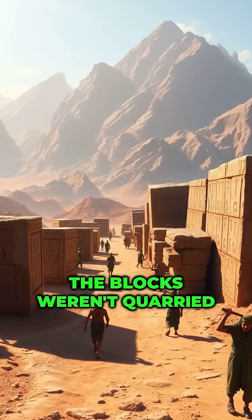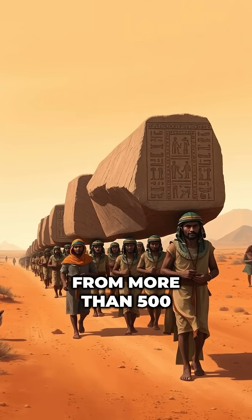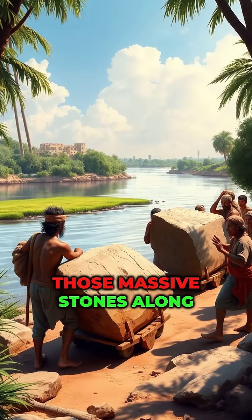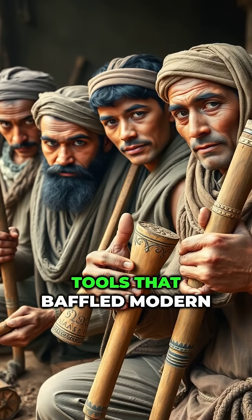But here's the kicker: the blocks weren't quarried right nearby. They were transported from more than 500 miles away. Teams of workers dragged those massive stones along the Nile using simple tools that baffled modern minds.